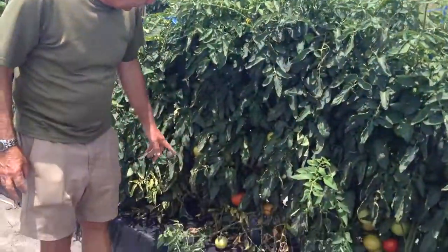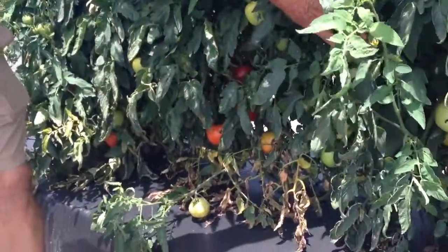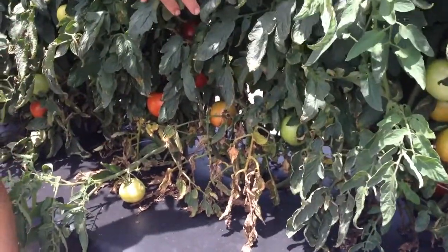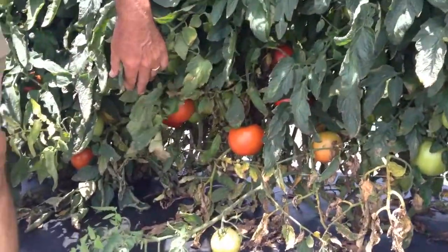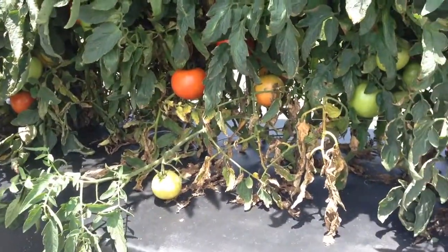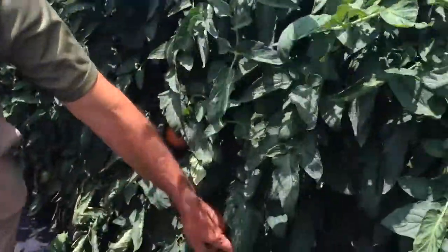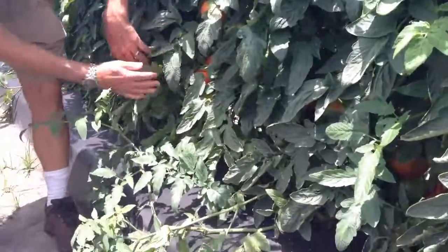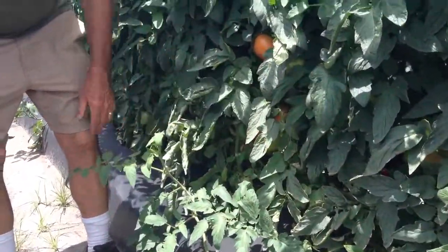Behind me here in the trial is a line called Florida 8736 — this is the regular hybrid — and you can see the defoliation and the necrosis of the vine. Now right over here, if you come over to this side, this is the same variety, only with the BS2 gene in it. And what you see is just green foliage. Nice tomatoes. No problem.